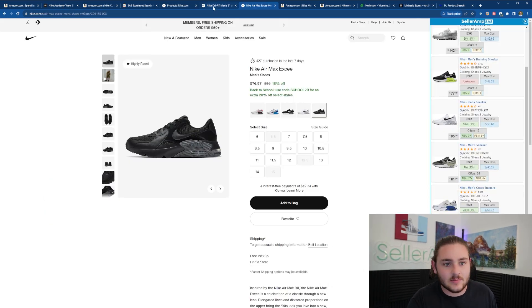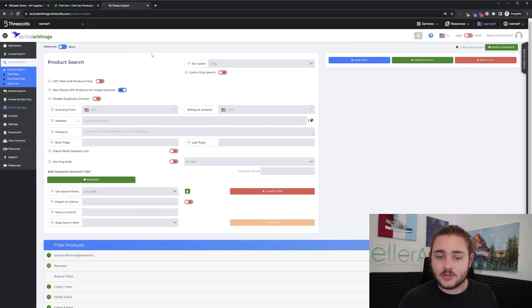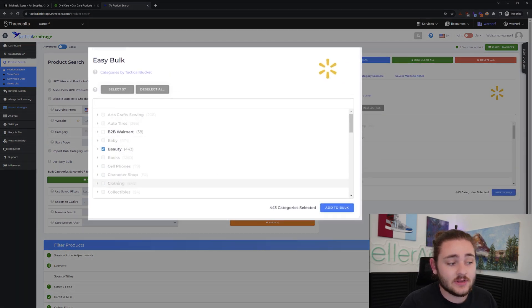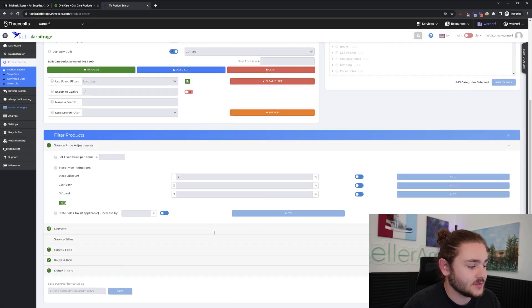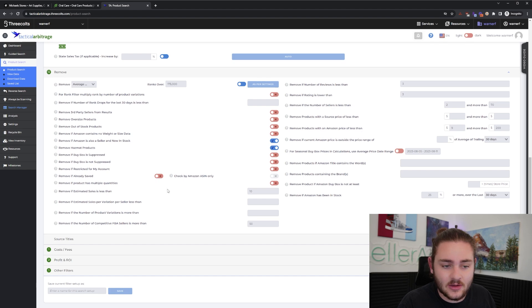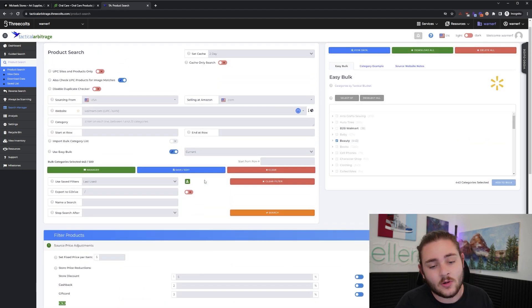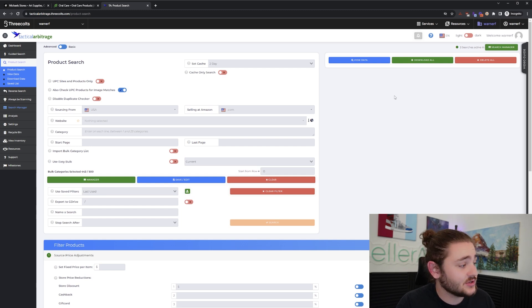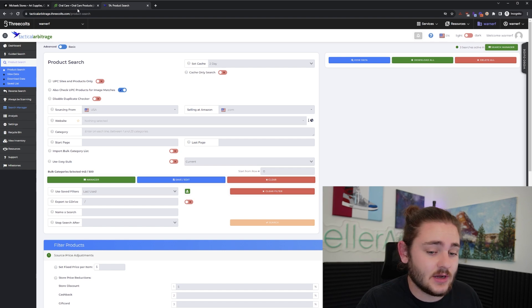The last sourcing method is using software like Tactical Arbitrage — something I used to do a ton and still use a little. Basically, you can plug in almost any website. I'll use Walmart as an example: I plug in Walmart, look through the entire beauty category, click 'Add to Bulk,' and then using filters, it pulls in every beauty item at Walmart.com and searches for products that would be sellable on Amazon. I have full Tactical Arbitrage tutorials on my channel if you're interested.